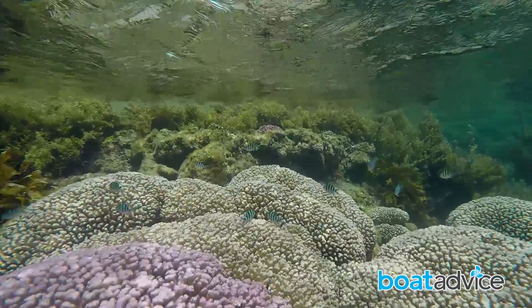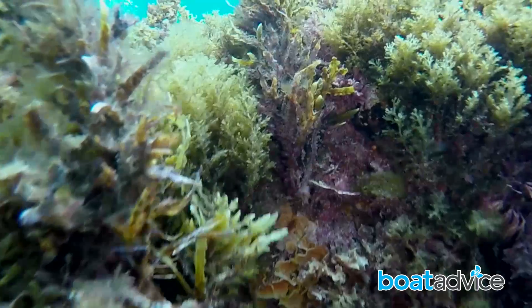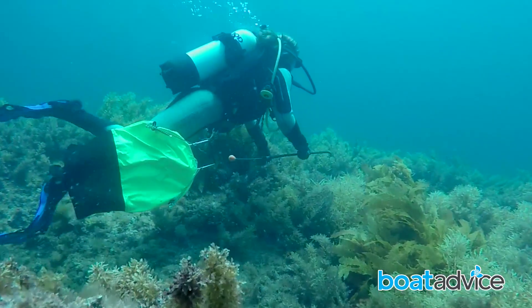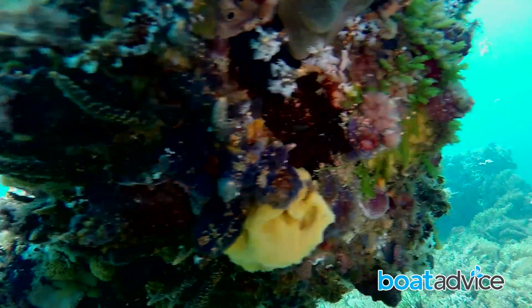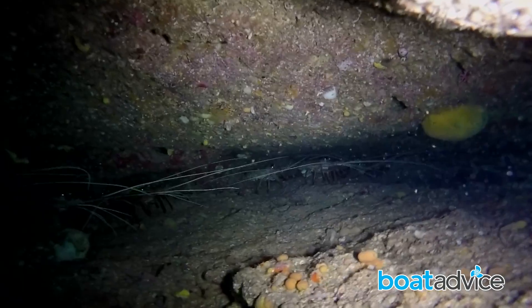On the other side of the reef there is a spectacular drop-off dive where you can swim over a cliff wall and then drop down about 4 to 5 meters onto the sand. Along the wall you will become immersed in the beautiful coral forest full of tropical fish and big overhangs. At the right time of year it's also a great place for diving for crayfish.